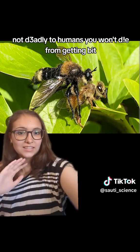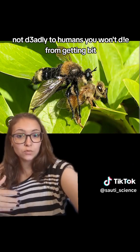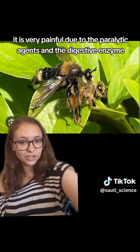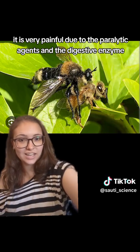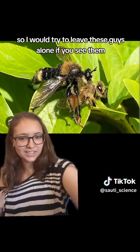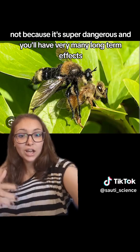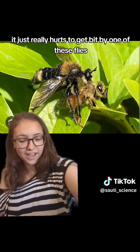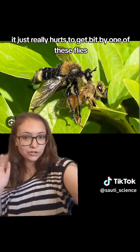This fly, while not deadly to humans — you won't die from getting bitten — it is very painful due to the paralytic agents and the digestive enzymes. I would try to leave these guys alone if you see them, not because it's super dangerous or you'll have long-term effects, but it just really hurts to get bit by one of these flies.